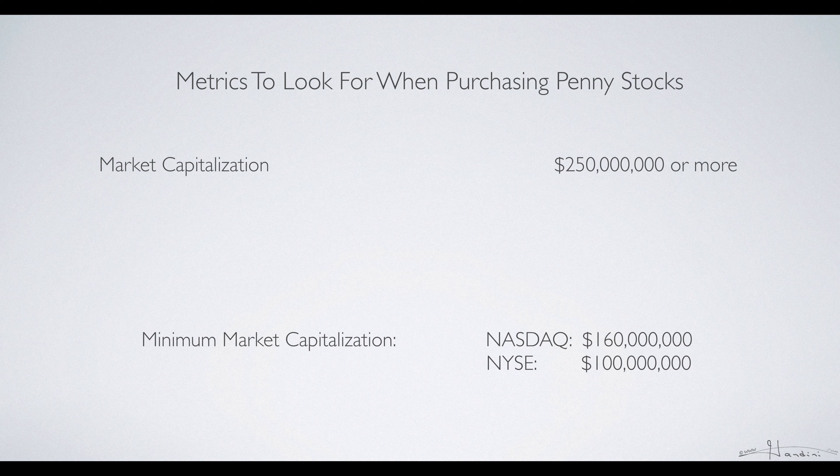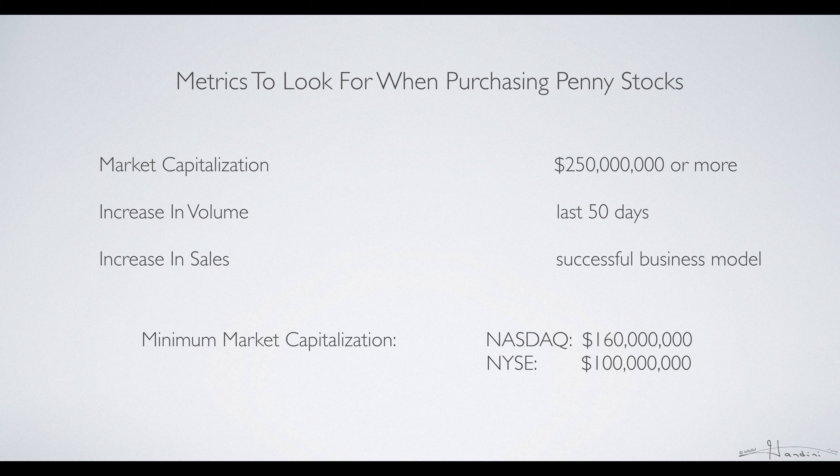Next, you have the increase in volume — you have to look at that over a fifty-day period. You also want an increase in sales. If a company is not increasing their sales, it shows they don't have a successful business model.